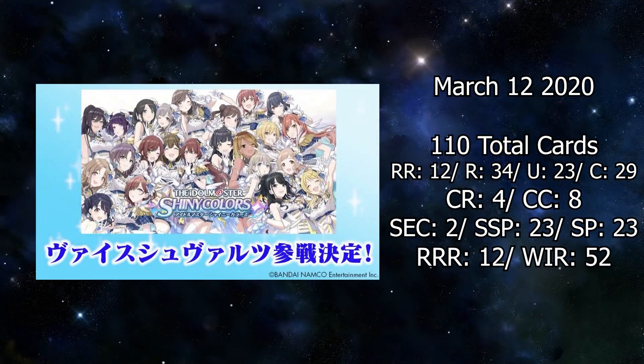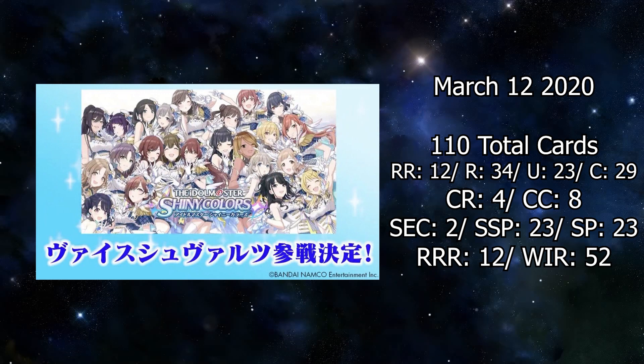Moving on to cards — we were given a lot of cards in the Idol Master Shiny Colors set. A lot of them were TD cards, so I'm not going to cover them all. I'll focus on the more noticeable ones. Let's talk about rarities in the set first. There is a total of 110 cards, with 12 double rares and 34 rares. The high rarities are 2 SEC cards, 23 SSPs, and 23 SP cards with 12 triple rares. The set rarity is WR and has 52 cards.